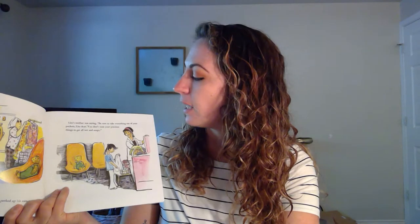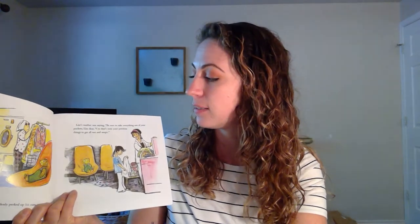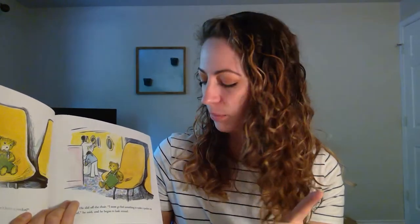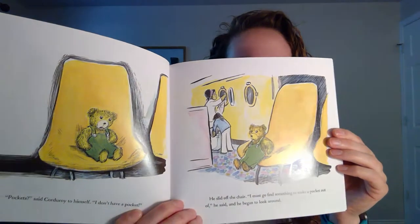Lisa's mother was saying, Be sure to take everything out of your pockets, Lisa dear. You don't want your precious things to get all wet and soapy. Pockets? said Corduroy to himself. I don't have any pockets. He slid off the chair. I must go find something to make a pocket out of, he said. And he began to look around. What could he make a pocket out of? Let's see what he finds.